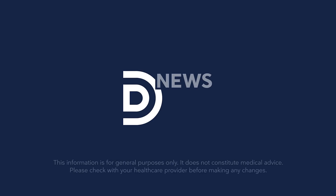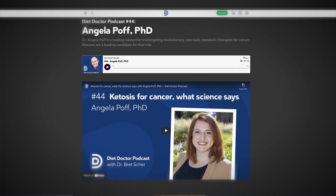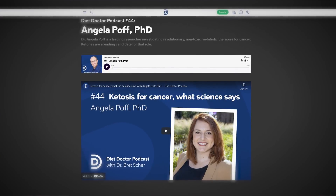Let's get into the science a little bit about this. I'm Dr. Brett Schur, the medical director at DietDoctor.com, and we've done some exploration at DietDoctor.com about ketogenic diets and cancer. One of my favorites was a podcast interview with Dr. Angela Poff, who really talked about it from a scientific perspective — what we know, what we don't know, what's exciting about the future.